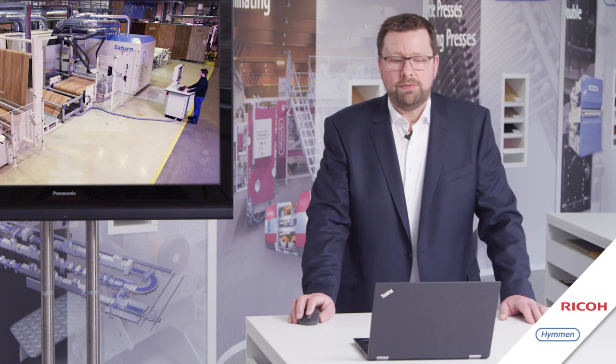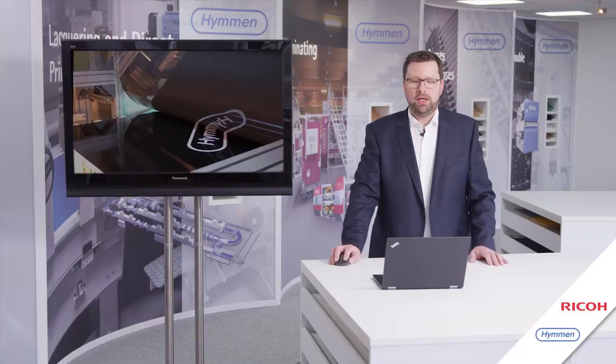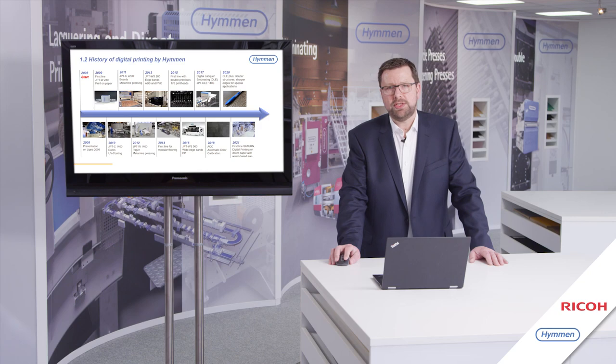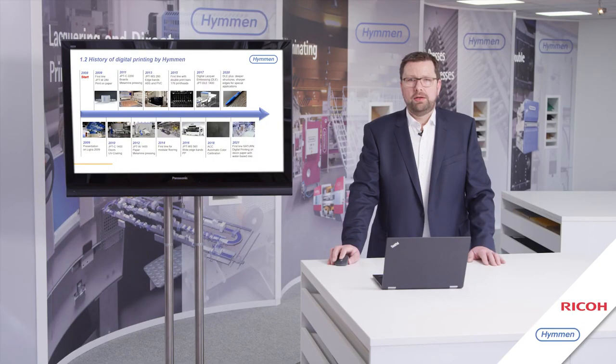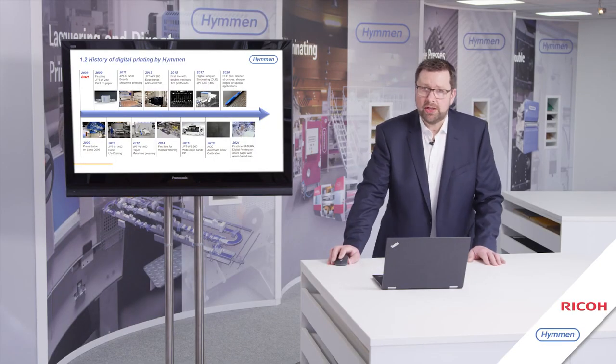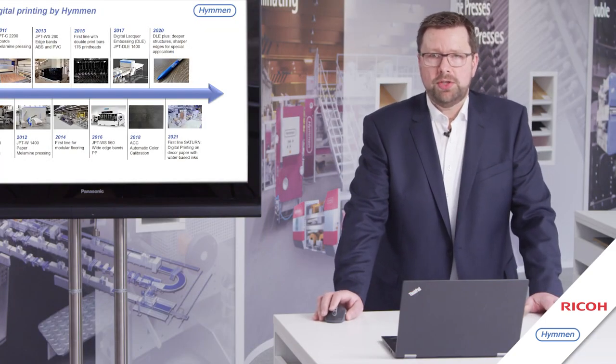Hümmen offers technology for excellent surface decoration. The company was founded in 1892 and is a machine and plant building company, always focused on innovation and optimization of processes and products. Since 2007, Hümmen has put great effort into the development of digital printing, and more than 45 single-pass printing machines are now in the market. Digital printing includes direct-to-board printing as well as paper and foil printing, all done with UV ink on our Jupiter printing lines.